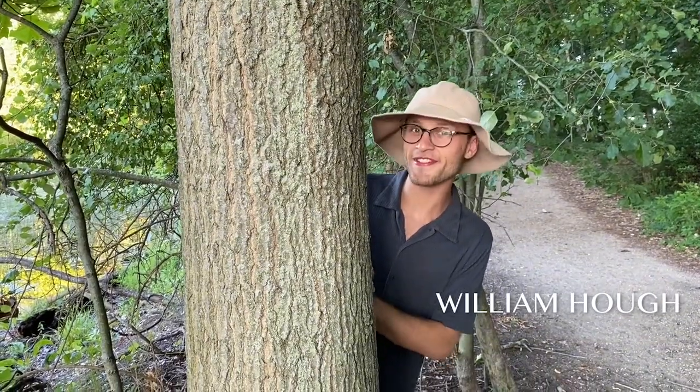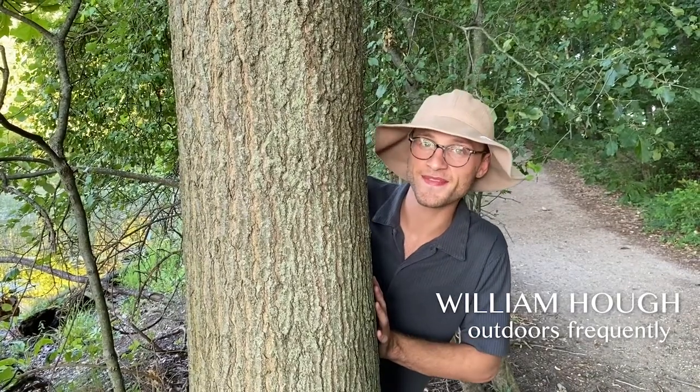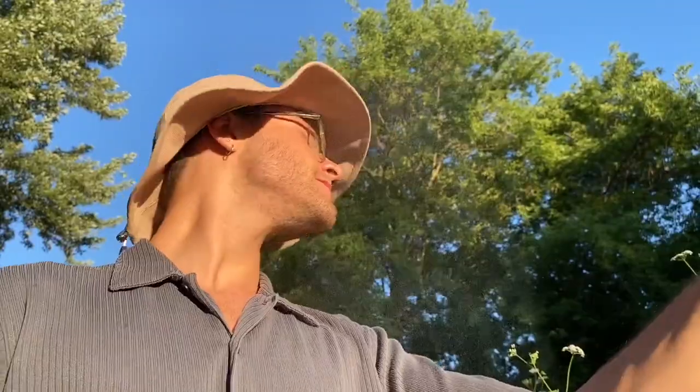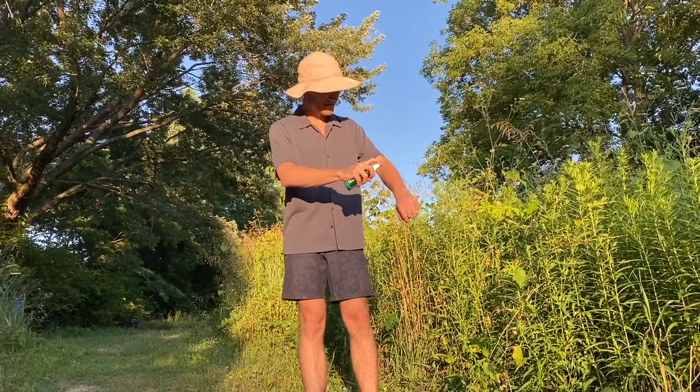Hi, my name is William Huff, someone who's outdoors frequently, and today I'm going to be giving you a Bug Soother review. Bug Soother is a great product to use if you're an outdoorsy person who isn't looking to use DEET and other chemicals in their bug sprays.